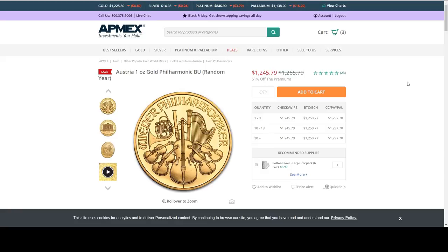Also from APMEX is a one ounce gold Austrian Philharmonic. This is $19.99 over spot.